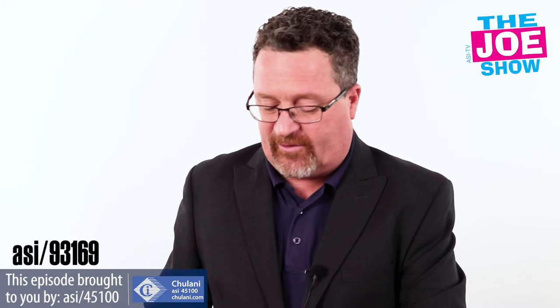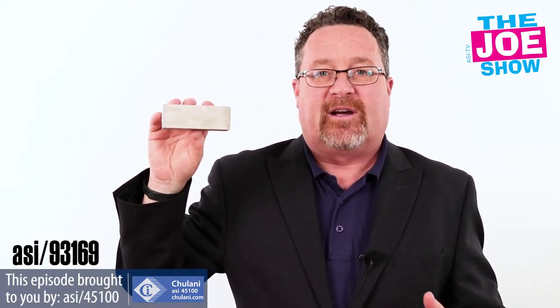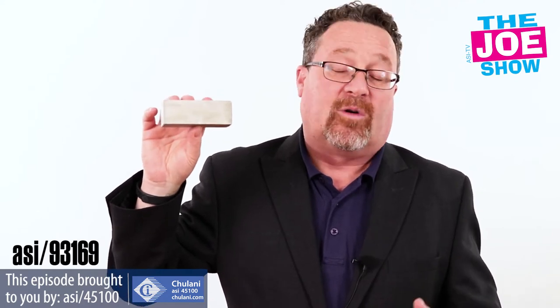Not kidding. I'll show you another version here. This is a rectangular version. They come in custom boxes. You can print the power bank itself, or the box, or both.